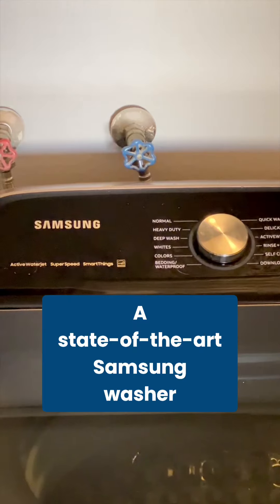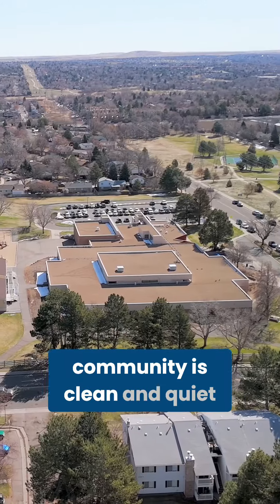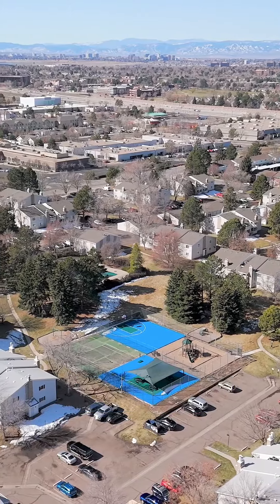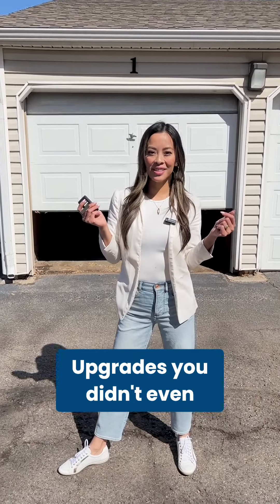A state-of-the-art Samsung washer dryer set this condo apart from the others. The Brandy Chase HOA community is clean and quiet, featuring a private pool and a park with picnic area, cornhole, and basketball court — and even a motorized garage door opener, upgrades you didn't even know you needed.